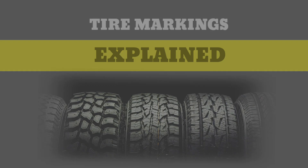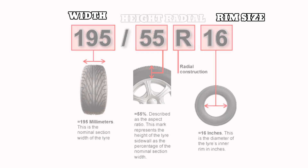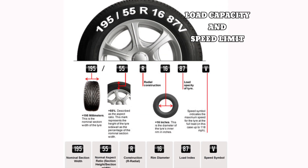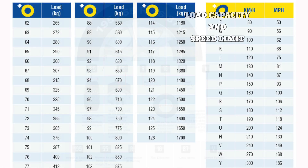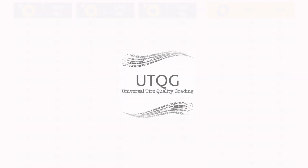Tire markings and how to read them: 195 stands for the width of the tire measured in millimeters. 55 stands for the height of the tire. R is the type of construction — R stands for radial, which is the more flexible tire construction. 16 stands for the rim size. 87 refers to the load capacity of the tire, and V refers to the maximum speed of the tire before it gets too hot.